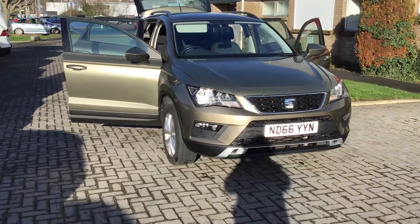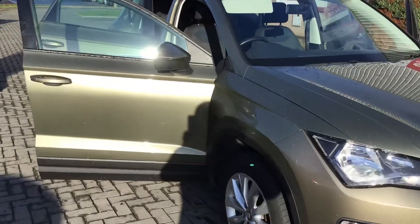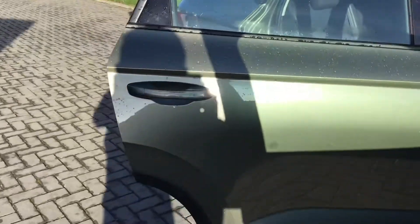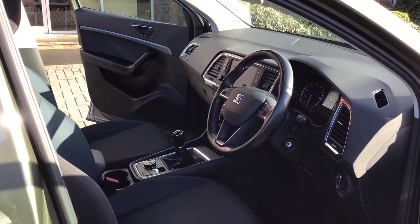This is the Seat Ateca, the SE model, and this one is in the jungle green metallic paint. This car has done less than 32,000 miles.